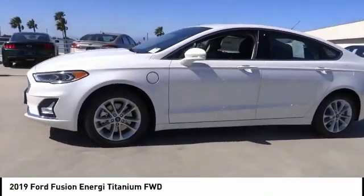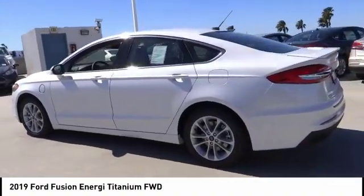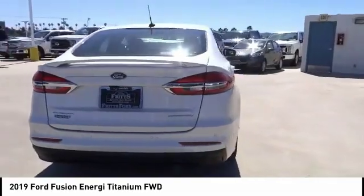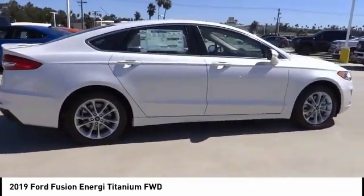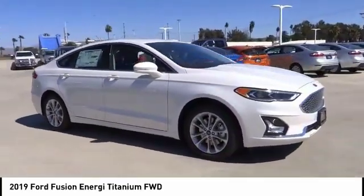The Ford Fusion Energi is an electric hybrid vehicle with all of the efficiencies you want in an electric vehicle. It also offers the new Sync infotainment interface, push button start, and an 11-speaker audio system, and is priced below $40,000.